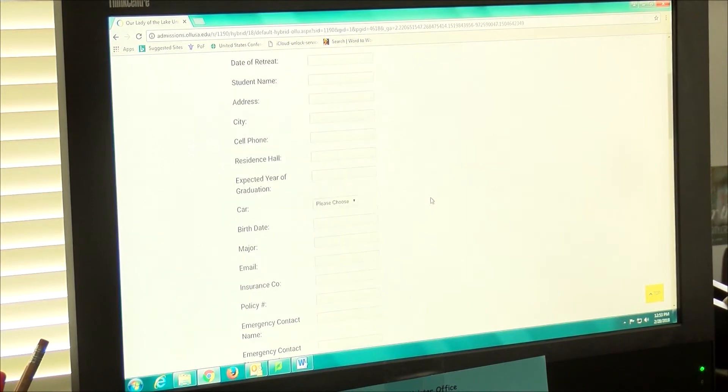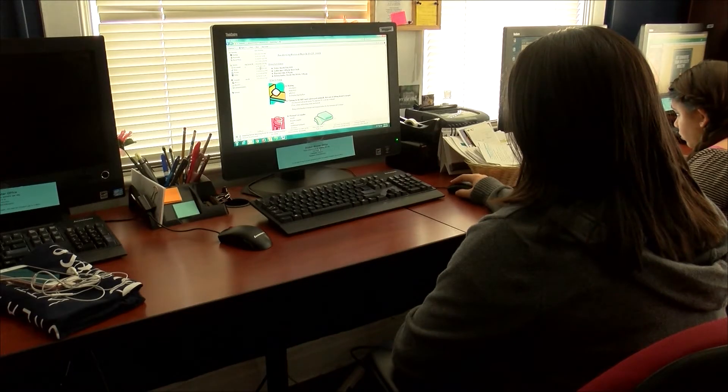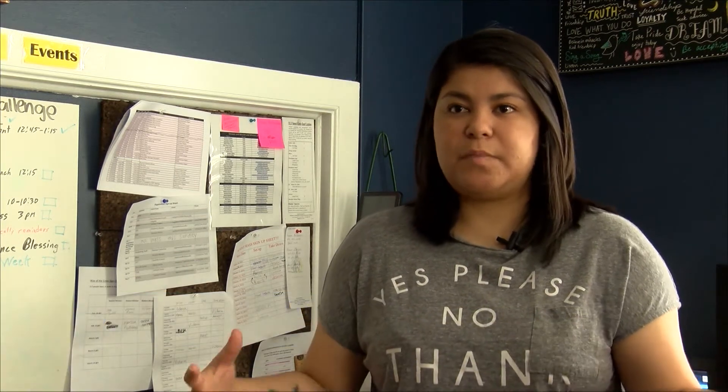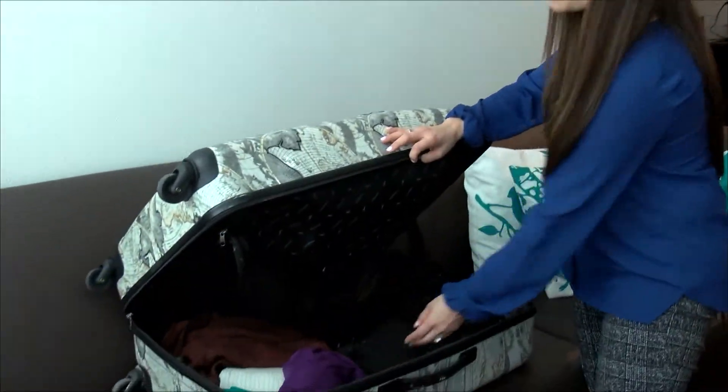Marissa Gutierrez is an OLU senior who has attended Awakening Retreats before. She tells us how the retreat has helped her: "Mid-semester it gets a little too much, but going to the retreat, focusing on yourself for three days, having the ability to have space and regroup and coming back — it really helps." The retreat is taking place March 23rd through the 25th, so students are packing their bags for the powerful three-day weekend.